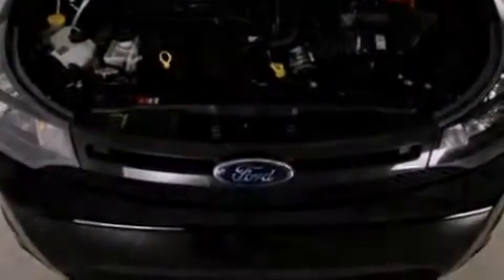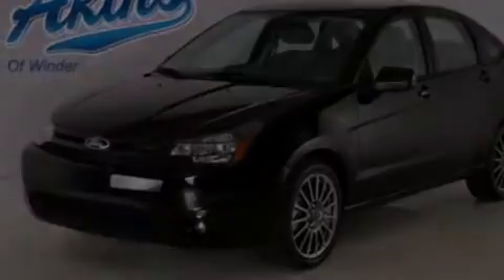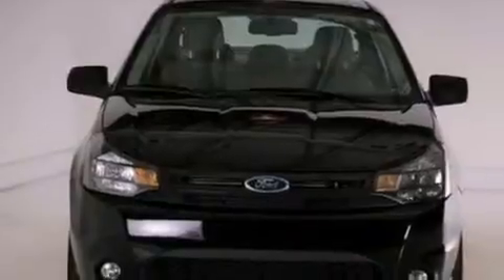With an EPA estimated rating of 35 miles per gallon on the highway, this automobile does not compromise its fuel efficiency for size, comfort, or fun.